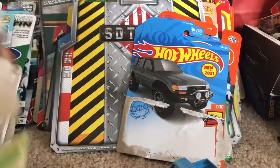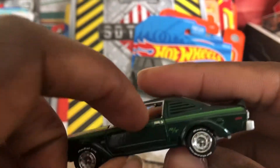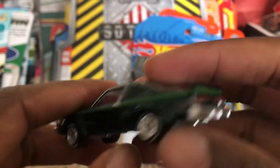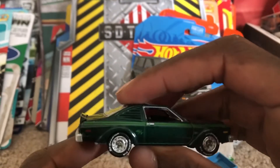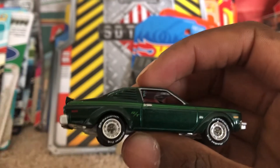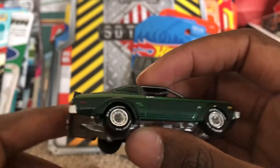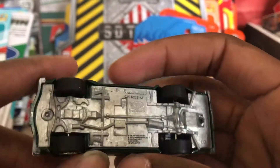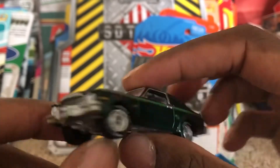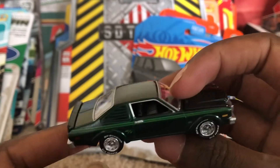Going ahead and doing the same with the Dodge Aspen. None of the parts on here open up — doors don't open, the hood or trunk doesn't open up. But I'm okay with that. I like how they have good rubber tires. It even has a bit of a racing stripe on it. Very, very cool.